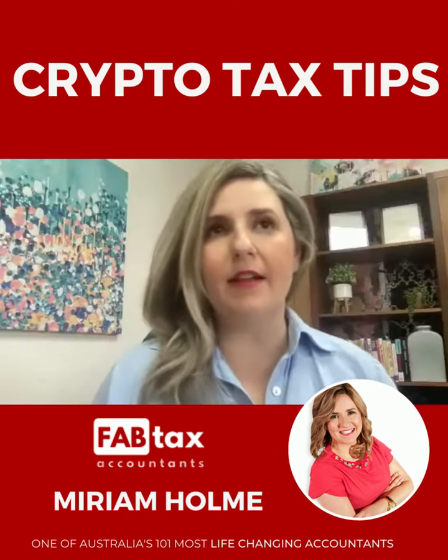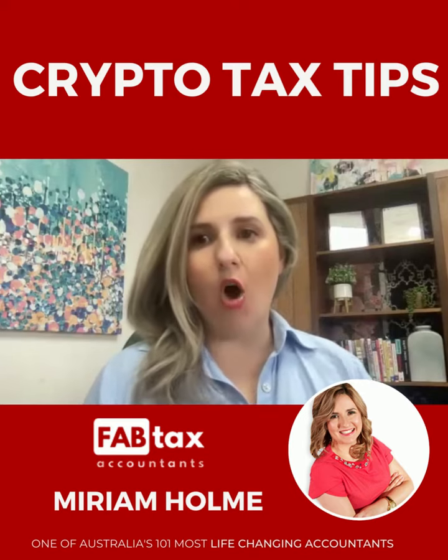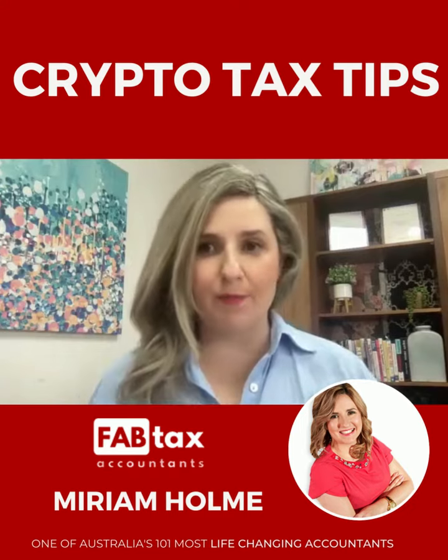Clients still don't even realise that they have to declare their crypto tax, but what is happening now is it's coming up on flagging with the ATO that they have crypto and that they may have held or disposed of crypto.